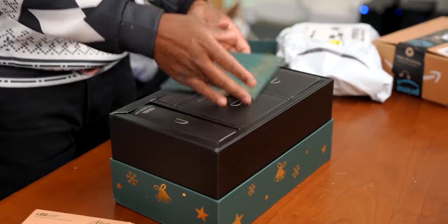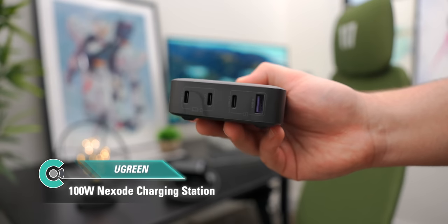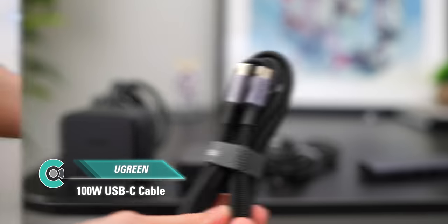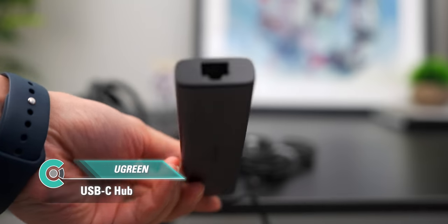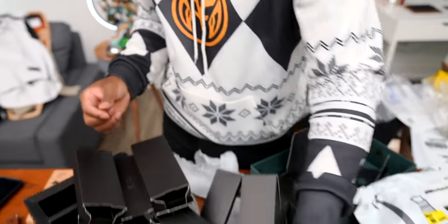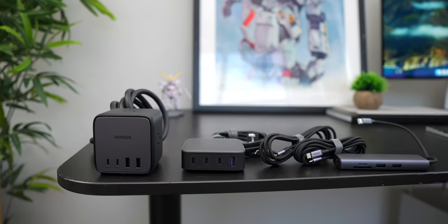UGREEN sent over a haul of power accessories: a 100-watt Nexo charging station, a 65-watt Digi Nest Cube power strip, 100-watt USB-C cables, a USB-C hub, and a Lightning to USB-C cable. Big shout out to UGREEN for sending their product line.